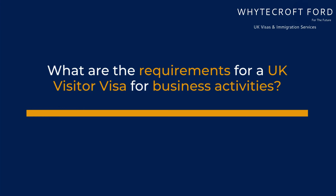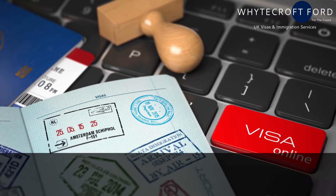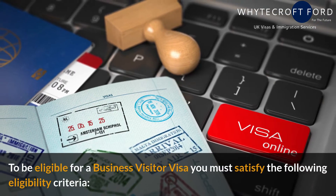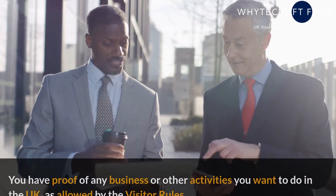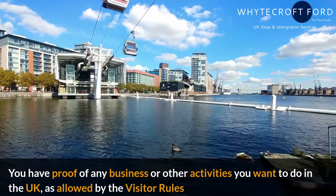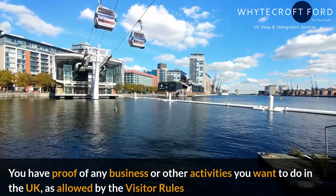What are the requirements for a UK visitor visa for business activities? To be eligible for a business visitor visa, you must satisfy the following eligibility criteria. You have proof of any business or other activities you want to do in the UK, as allowed by the visitor rules.